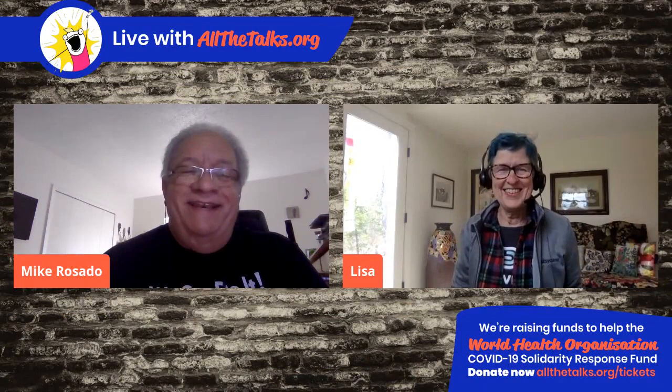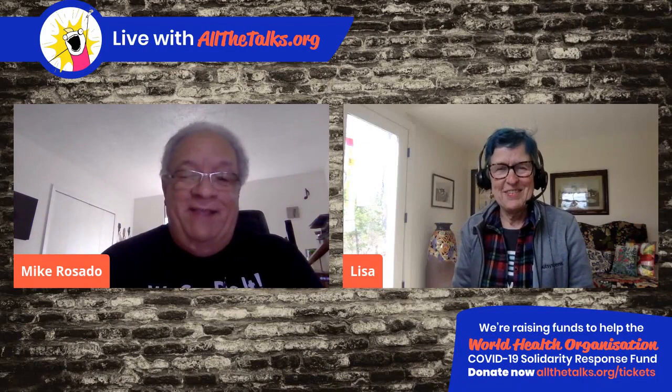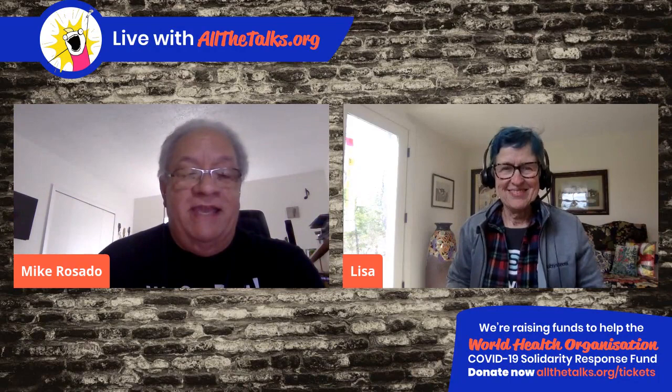Host Mike greets Lisa as she joins the virtual conference. Mike: 'How are you doing, Lisa?' Lisa: 'I'm doing great. How are you, Mike?' Mike: 'Great. Nice to meet you virtually. Thank you for helping to put on this awesome conference.' Lisa: 'Not a problem, my pleasure.' Mike: 'And I'm glad you volunteered to give this talk.'